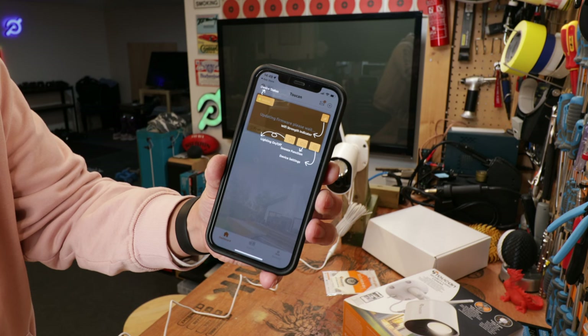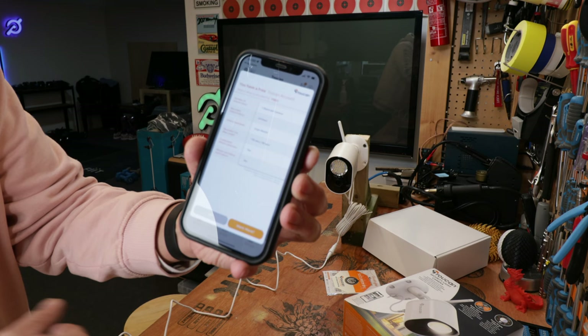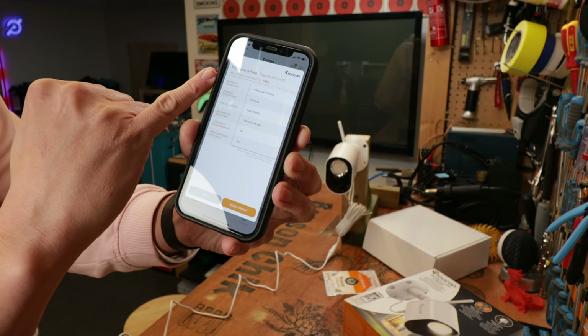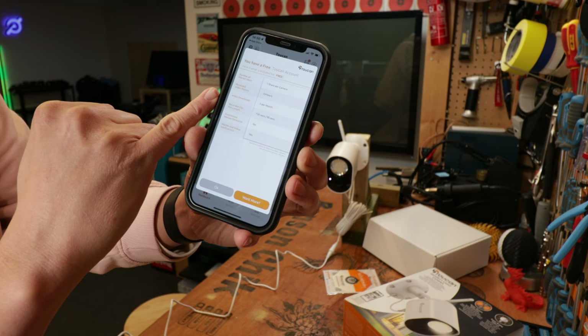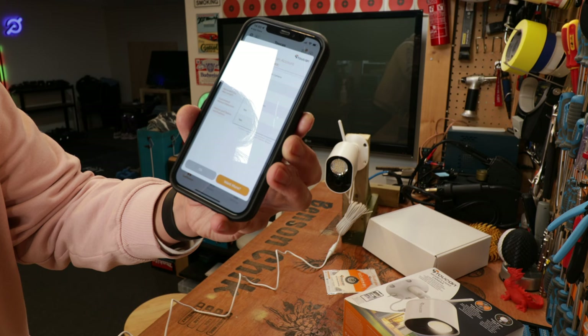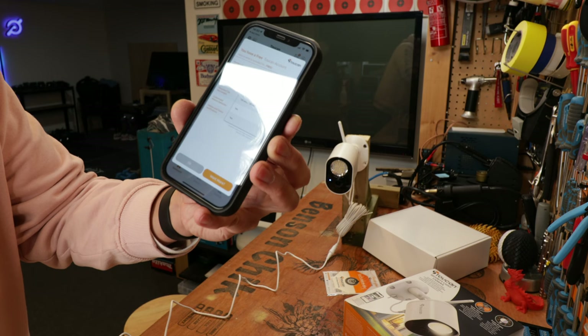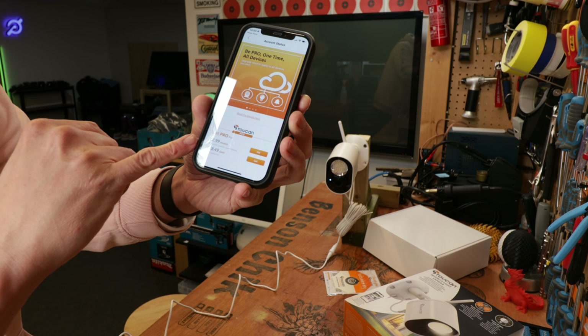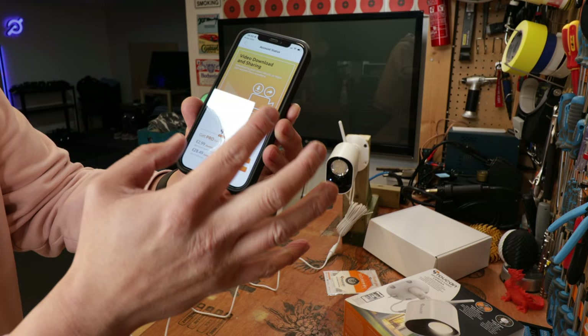The thing I like about the app nowadays is that it teaches you how everything works, so I don't even need to look at the instruction booklet. With a free Toucan account, you get one share per camera, 24 hours of recording, and you can download five videos per month. For outdoor cameras and video doorbells, clips are 30 seconds; for security light cameras like this one, clips are 90 seconds. There are restrictions on what you can do with the free account, but if you want more, you have to pay - around £2.99 for the pro version.